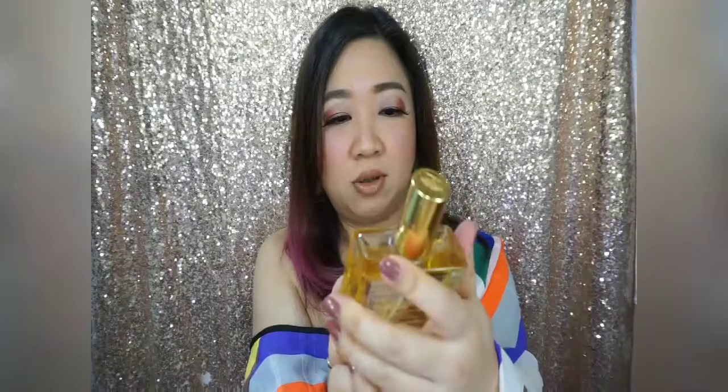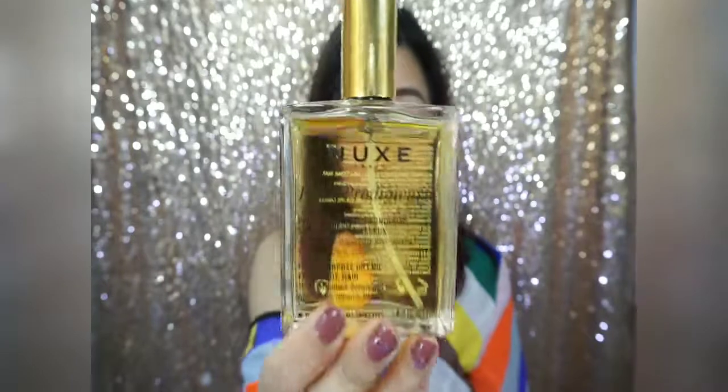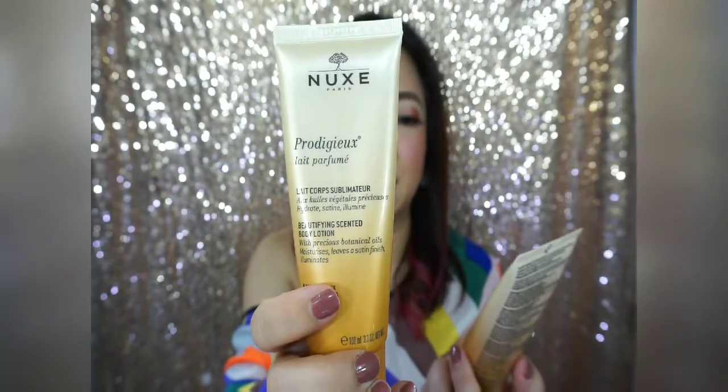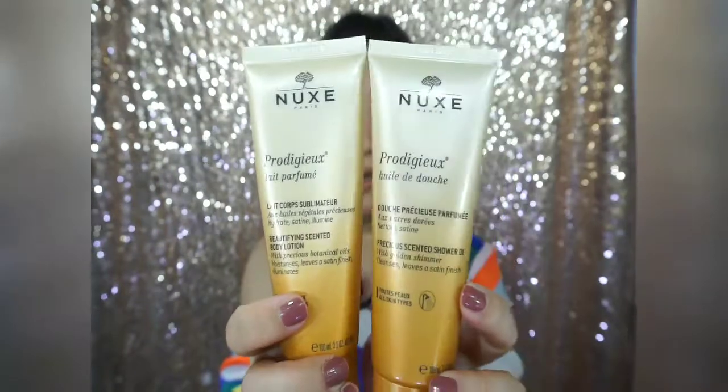I want to share with you a review for NUX — the NUX Real Body Gish, which is a multi-purpose dry oil for face and body. This is the product I bought from Shoshyola; it was a set with a face cream that I haven't tried, so I won't be able to review it. The set includes the beautifying scented body lotion and the precious scented shower oil with golden shimmer — a cleanse and leave satin finish. These are the ones I've tried, so I'm going to start with the shower oil.